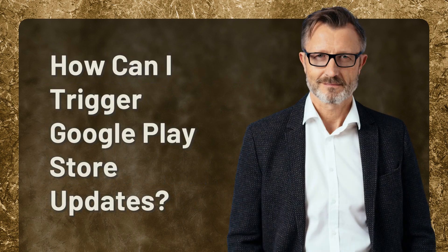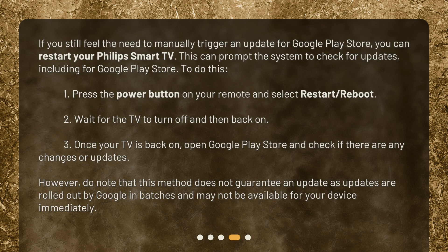How can I trigger Google Play Store updates? If you still feel the need to manually trigger an update for Google Play Store, you can restart your Philips Smart TV. This can prompt the system to check for updates, including for Google Play Store. To do this: 1. Press the power button on your remote and select Restart or Reboot. 2. Wait for the TV to turn off and then back on. 3. Once your TV is back on, open Google Play Store and check if there are any changes or updates. However, do note that this method does not guarantee an update, as updates are rolled out by Google in batches and may not be available for your device immediately.